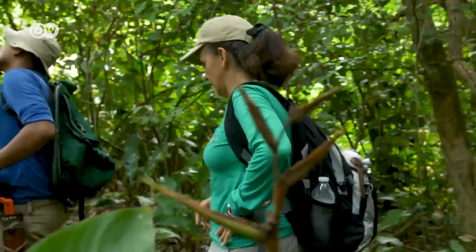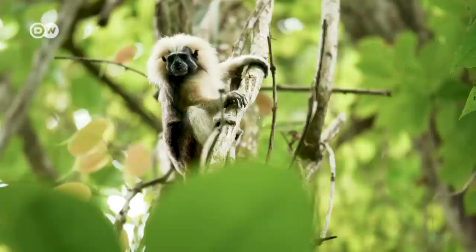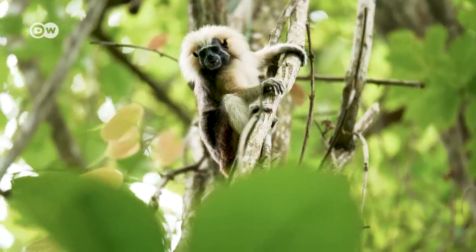Rosamira Guillén used to be a zoo director, but then she sacrificed her career to help protect the species. Today, she runs the Fundación Proyecto Titi. Its biggest sponsor is none other than movie and media giant Disney.